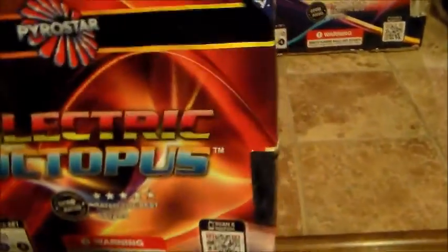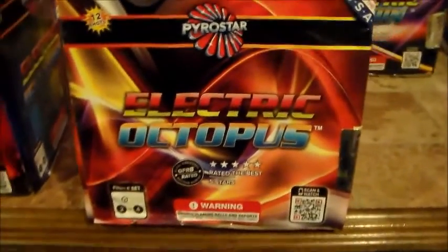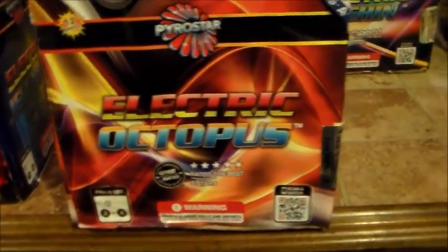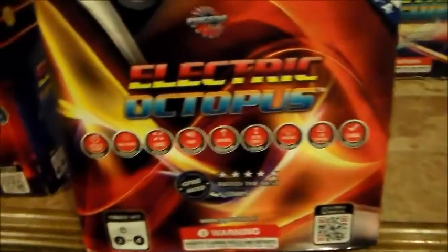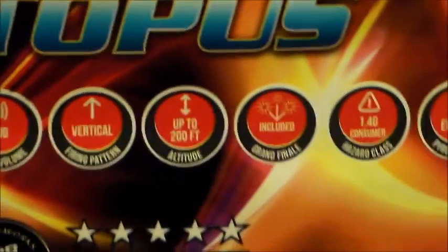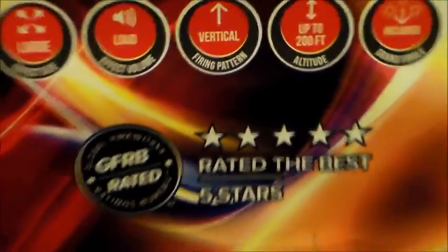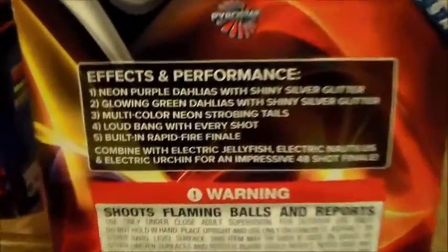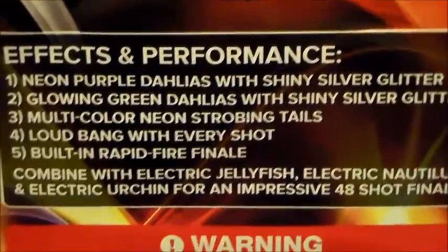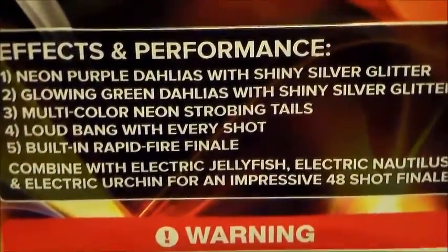Next we have Pyro Star's Electric Octopus by Pyro Star — rated 5 stars. Effects: neon purple dialers with shiny silver glitter, glowing green dialers with shiny silver glitter, multi-colored neon strobing tails, loud bang with every shot, built-in rapid fire finale. That is Electric Octopus.